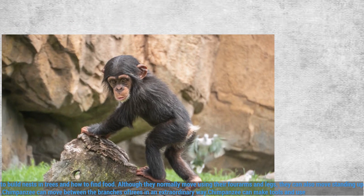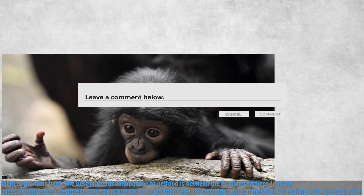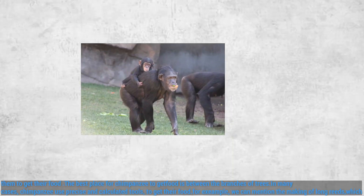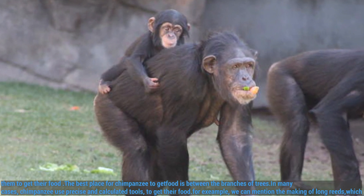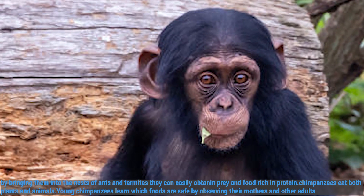Chimpanzees can make tools and use them to get their food. In many cases, chimpanzees use precise and calculated tools to get their food. For example, they make long reeds and bring them into the nests of ants and termites, so they can easily obtain prey and food rich in protein.